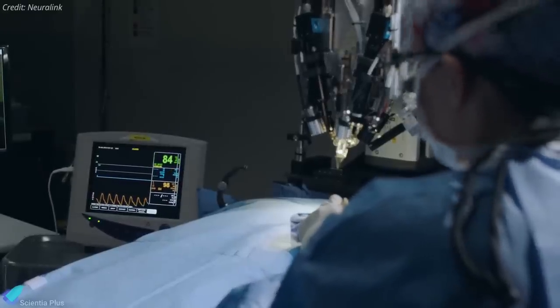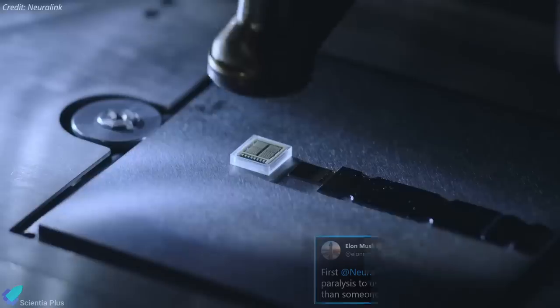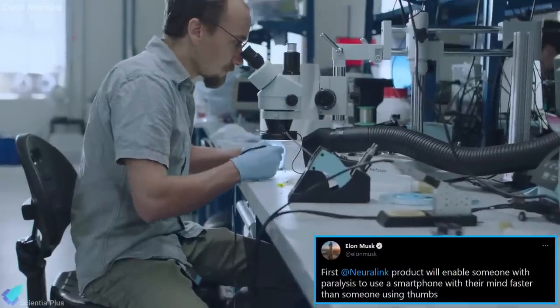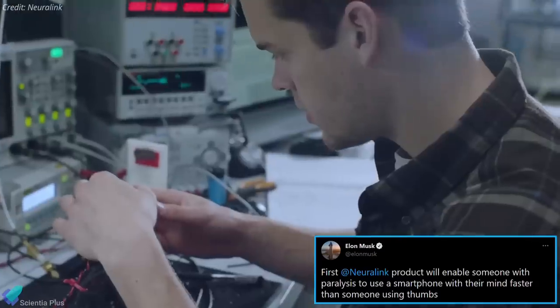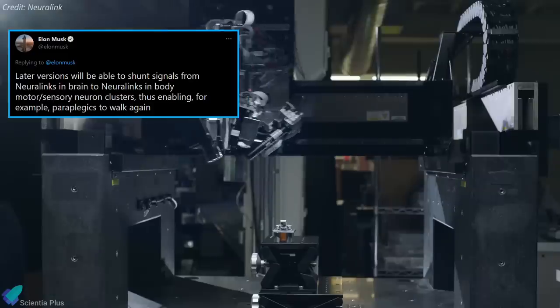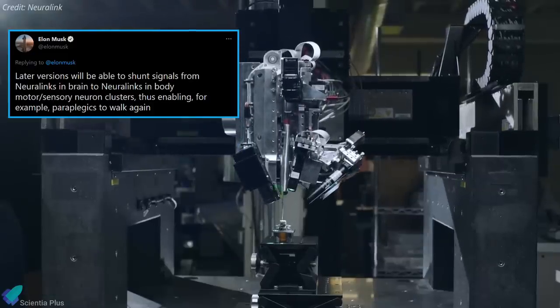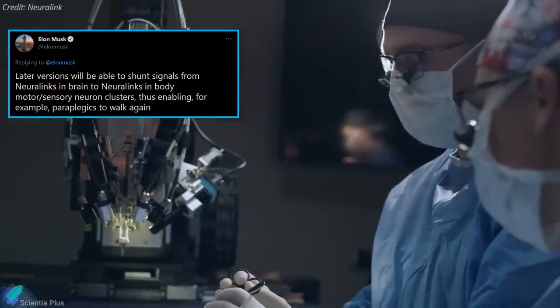Theoretically, this same tech could be used to give people control of synthetic limbs via a Neuralink brain implant. In a tweet Thursday, Musk said the first Neuralink product would let people with paralysis control a smartphone. According to him, later versions will be able to shunt signals from Neuralinks in the brain to Neuralinks in body motor or sensory neuron clusters, enabling people with paraplegia to walk again.